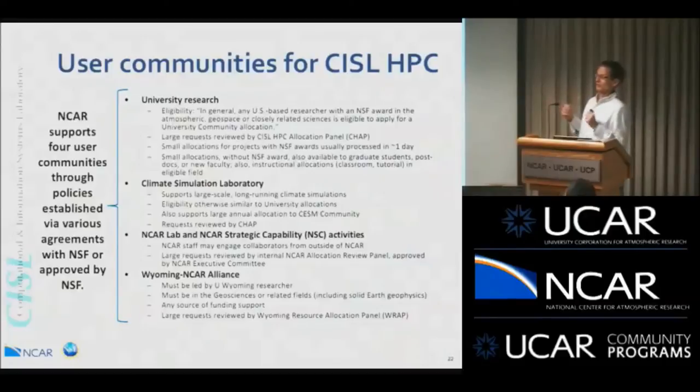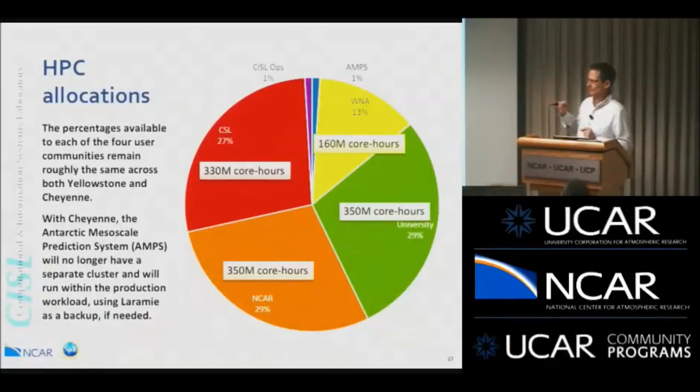Now turning to using the system. There are four different user communities for Cheyenne: university researchers, a Climate Simulation Laboratory supporting the CESM community, NCAR lab and strategic capability projects, and the Wyoming-NCAR Alliance. The 1.2 billion core hours per year will be divided accordingly: NCAR staff and projects will have about 350 million core hours, an equal amount going to the university, CSL has another 330 million, and Wyoming is about 160 million.